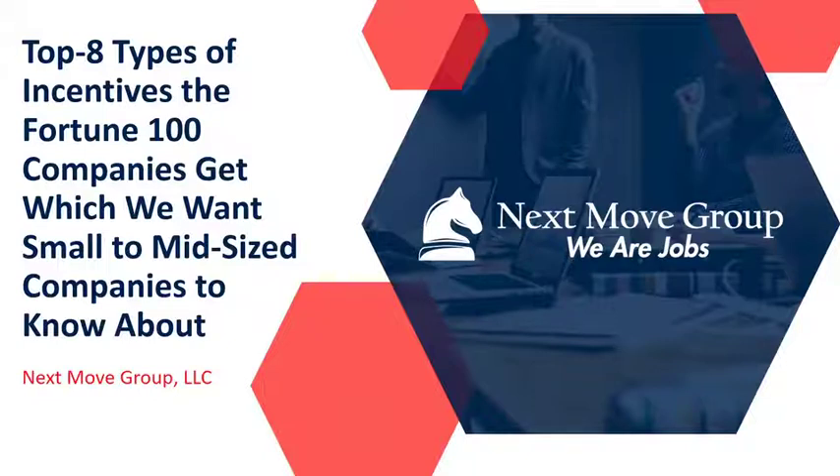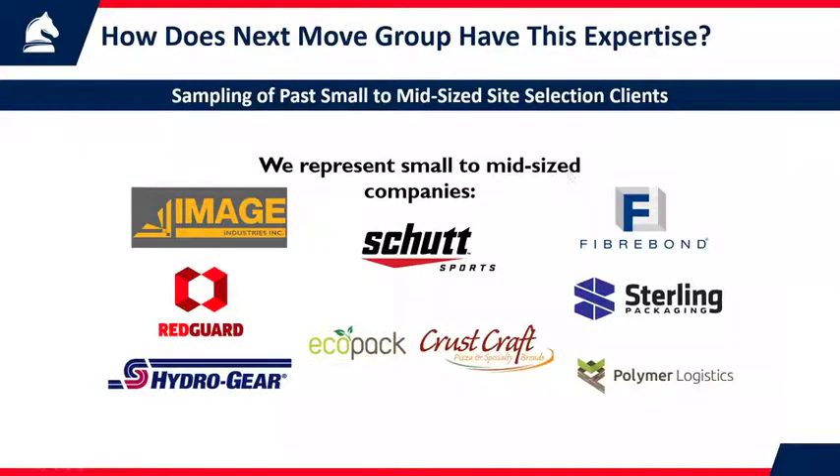Today, I'm glad you've joined our webinar because we're going to talk about the top eight types of incentives the Fortune 100 companies get and utilize and leverage to make themselves more profitable — and we want small to mid-sized companies to know about these incentives.